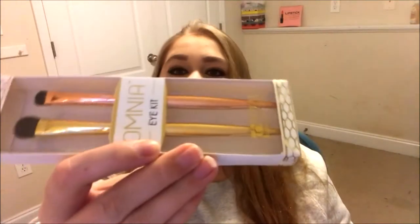So it says we got the Omnia Eye Kit and Moisturizing Lipstick. I'm guessing this is the eye kit. Let's go ahead and open them up. I love makeup brushes — I have so many. They feel so nice. They gave us the detail brush and the shader brush. I'm really in love with BoxyCharm; they're a whole lot better than Ipsy and Birchbox.